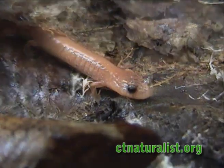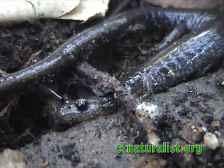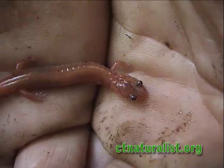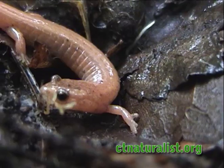Redback salamanders come in three different pigmentations: solid gray-black, red-striped, or erythristic. Although each variation looks different from the next, they all belong to the same species.